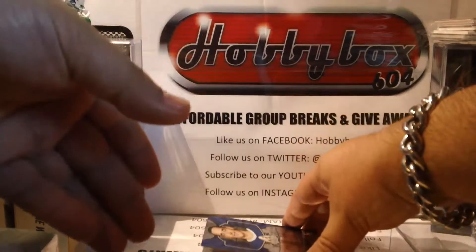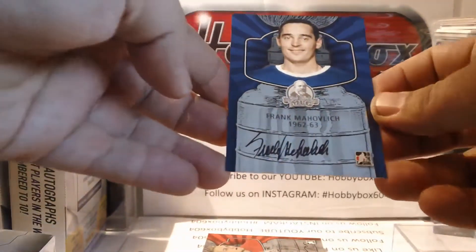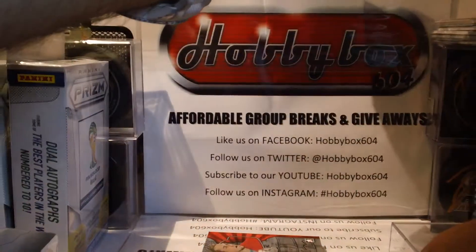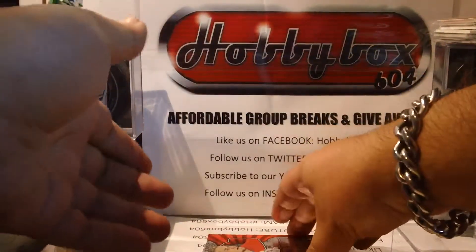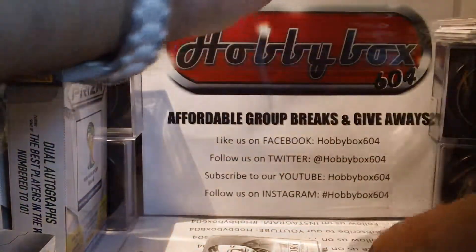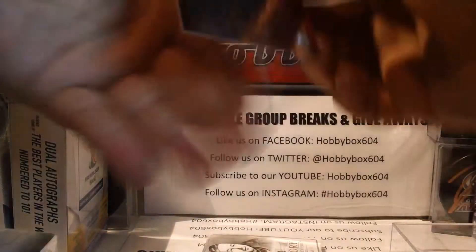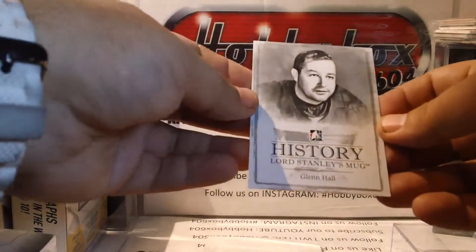Our first autograph is a Frank Mahovlich on-card autograph. Our second autograph is Darren McCarty. And our insert is Glenn Hall.